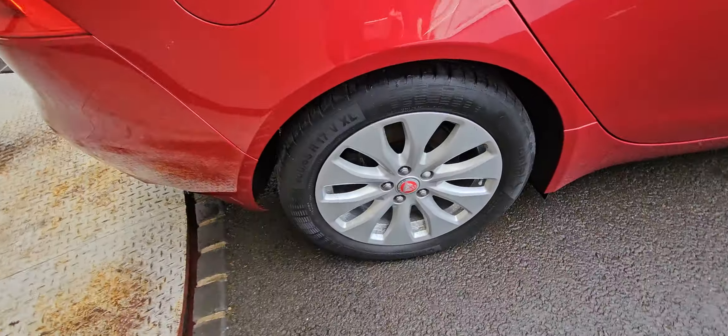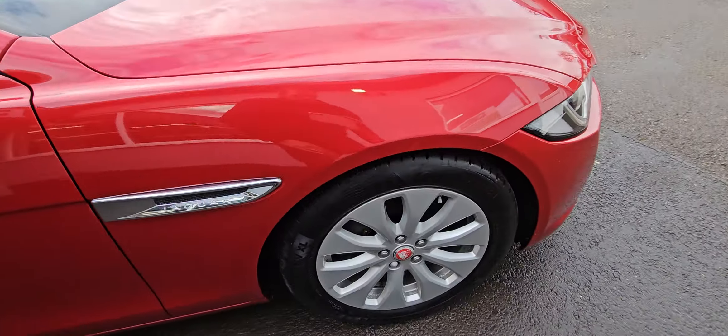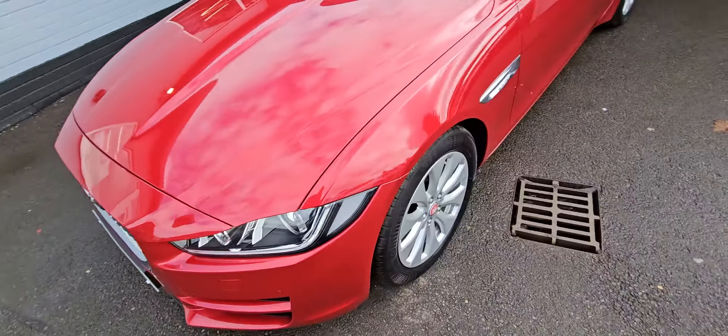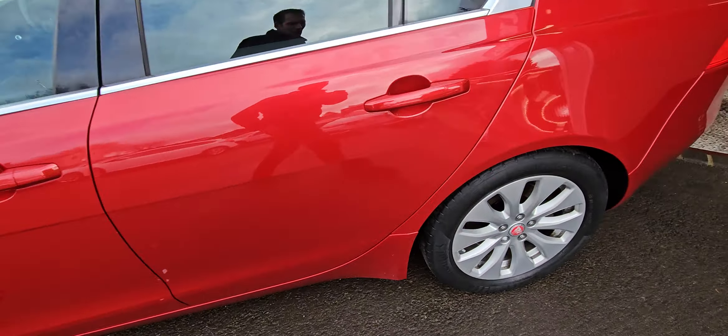Really nice spec as well. The alloy wheels have matching Continental tyres all round. Front and rear parking sensors, rear camera, sat-nav, DAB radio, leather interior — all the toys.